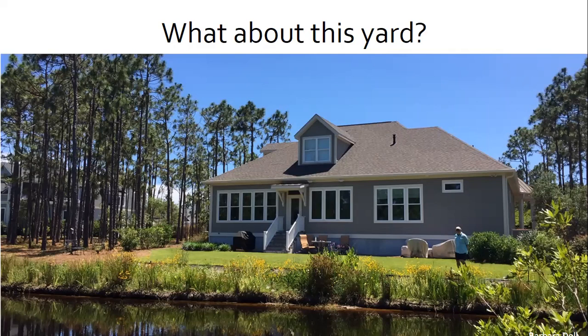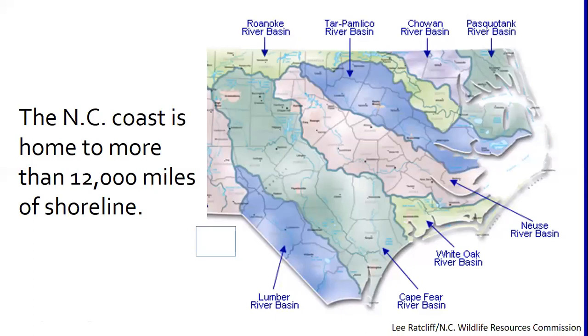In this presentation we're going to talk about how to create this kind of yard and why it's desirable. Here is a little background about North Carolina's coast. This map shows the river basins of the state that flow to the coast. We'd like to know if you live in one of these coastal watersheds. A poll is being launched — if you live in one of these river basins that drains into the coast, please let us know.